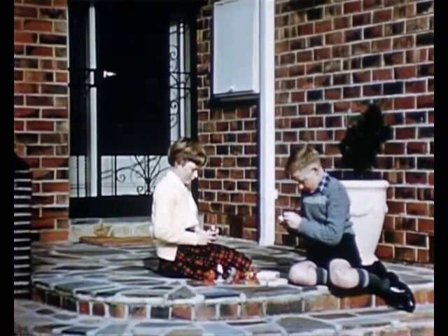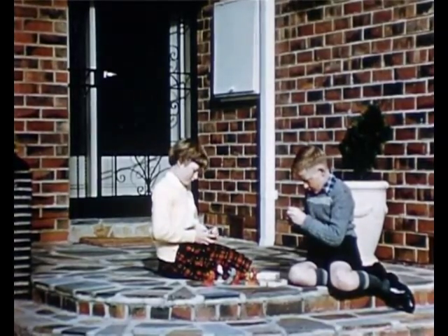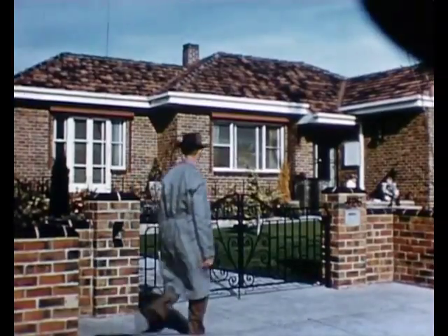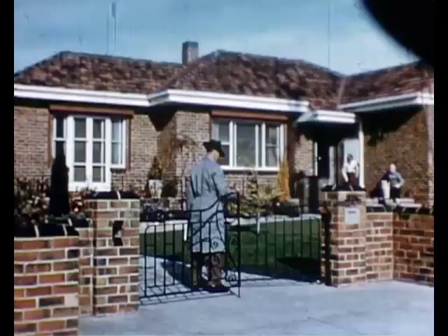Elizabeth and Malcolm are playing on their front porch. Hello, who's this coming? That's right, here's the man come to read the gas meter.